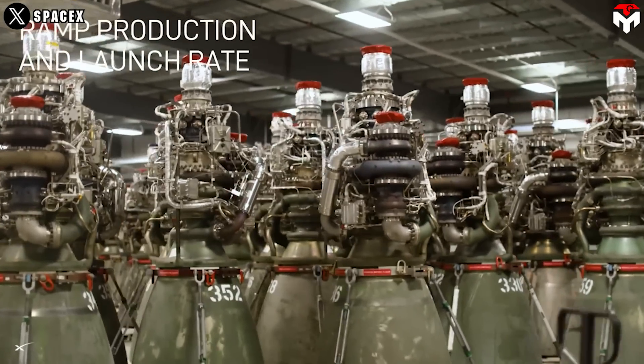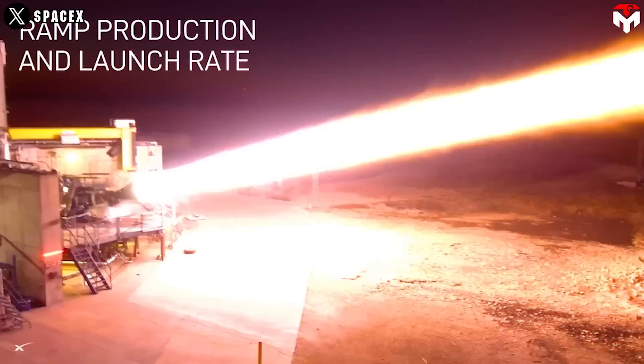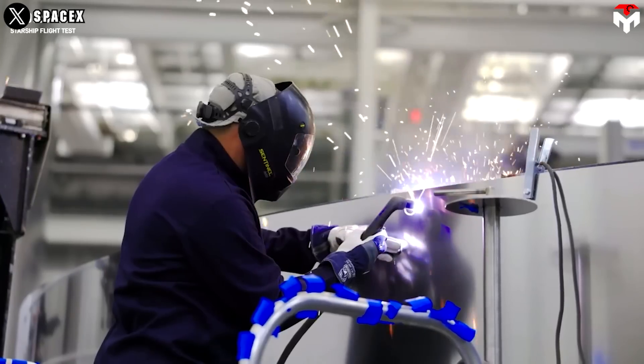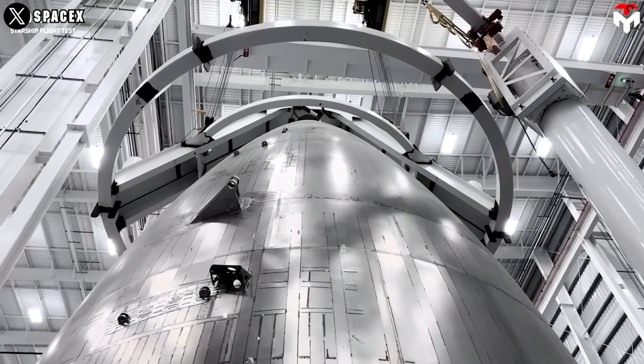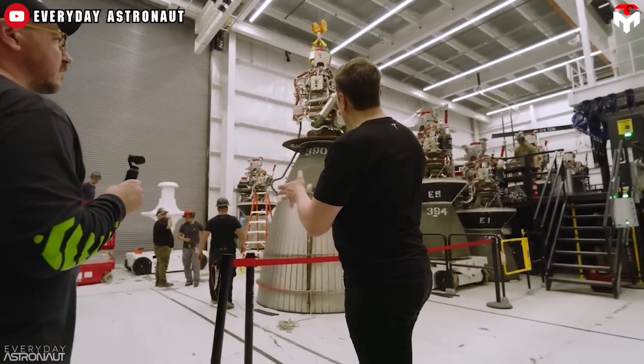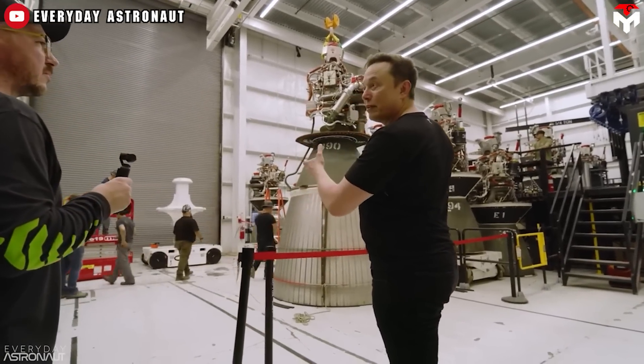Laser powder bed fusion and DED are generally considered to be common processes used at SpaceX. However, Musk's statement leaves room for speculation as to whether the technologies used are in-house processes, a well-known provider of 3D printing solutions, or a combination of both.